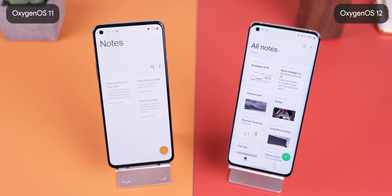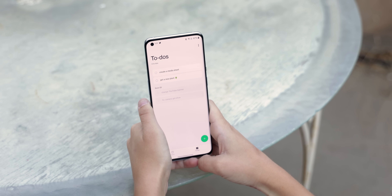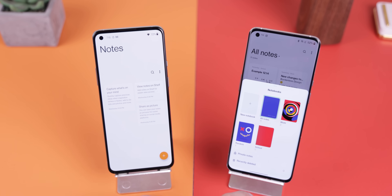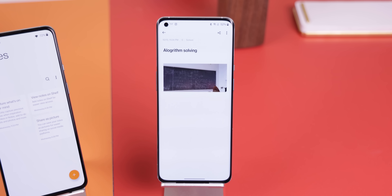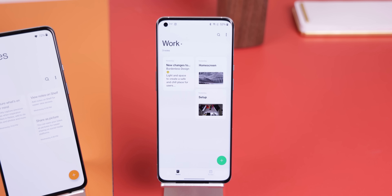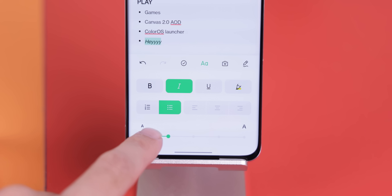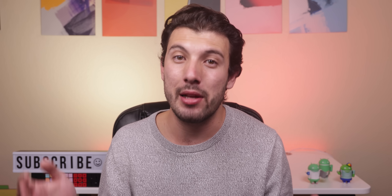The notes app got some major improvements. There's now a to-do list tab to separate your notes from your tasks, and you can now categorize notes within notebooks. Plus you can now create doodles, which is great if you need to draw a graph or table, and you can finally format any text — bolding it, changing the size, highlighting it, etc. I'm surprised it took OnePlus this long to include this feature, but better late than never.